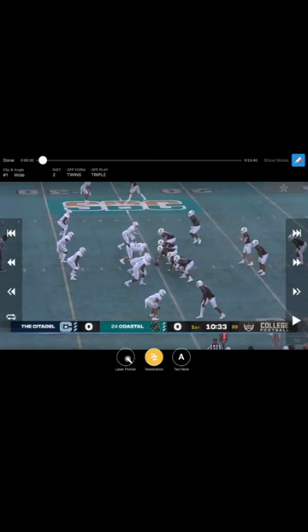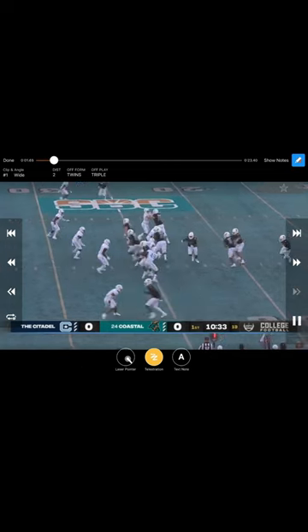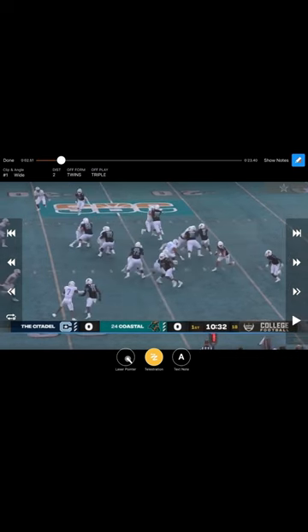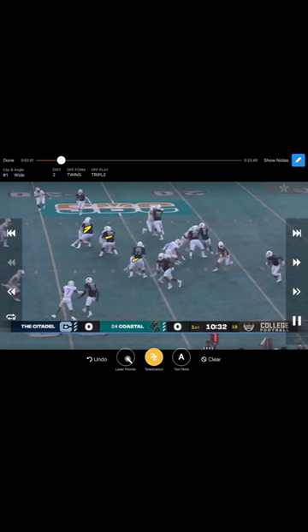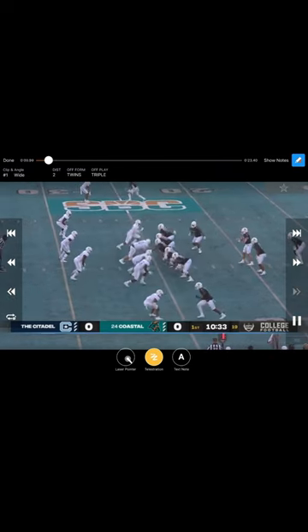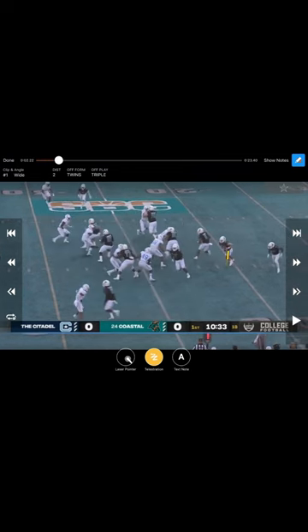Here we go again, seen against the forefront right here against the citadel. They do a really good job this time of sealing these backers in case they get a pull. Right here is a great job sitting on that backside hip — their bodies are right there, everybody's sealed. Looking back to the read, the three-tech is a pretty easy read: he slides down, puts hands on, he squeezes. So we're pulling it; if not, it would have been outside zone.